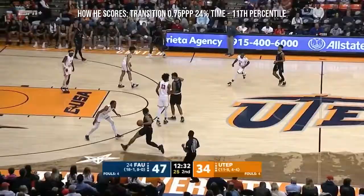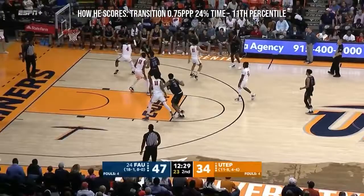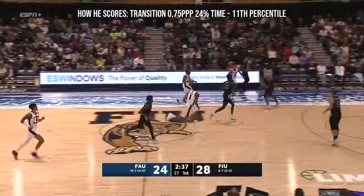Forrest in a row there for UTEP, where not much offense has been run. Forrest driving baseline, finishes with the left hand. Making the right reads. Forrest to the ten — that's a way to get his team going.